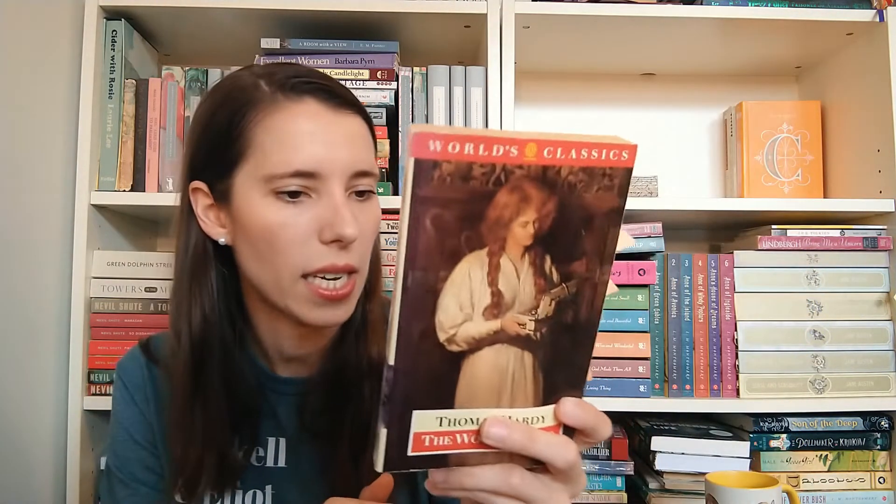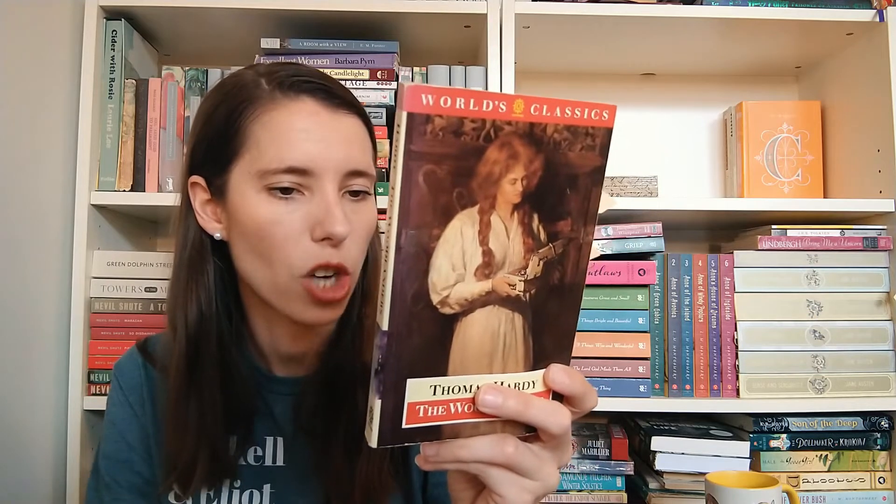Then I have this Oxford Classic of The Woodlanders — I think it's a 90s edition. This is a book I want to come back to. I didn't really connect with the characters, but I know it's very loved by Hardy fans, so at some point I will revisit it. I do actually really like this cover — the painting is The Jewel Box by John Collier. It's one where I enjoyed the writing but didn't feel totally blown away, and it's worth me returning to.